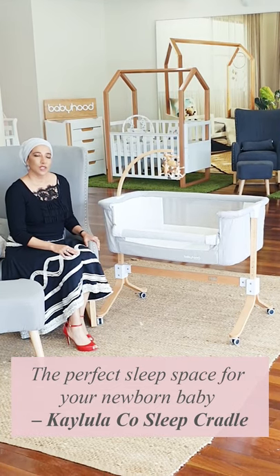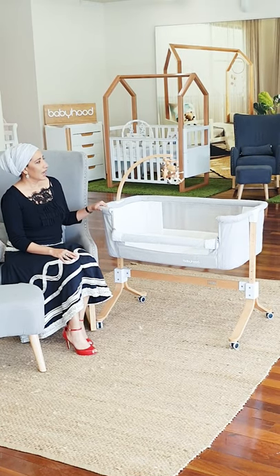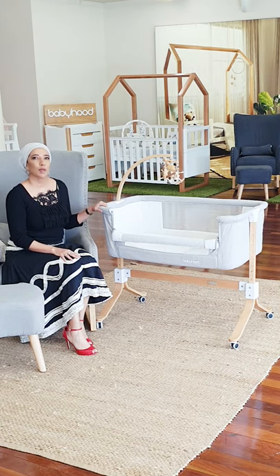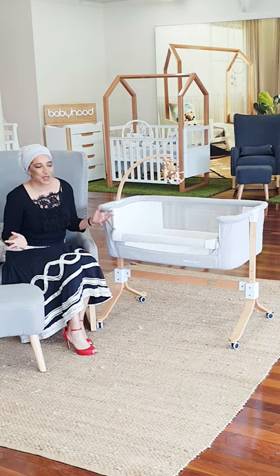Hi everyone. I just want to talk to you today about our gorgeous CoSleep Cradle — our Baby from Kaylila CoSleep Cradle. It's one of our most famous and popular products within our range at the moment. I think it's all about the safety and convenience of this product. It's got some really amazing features and today I really wanted to share these features with you.